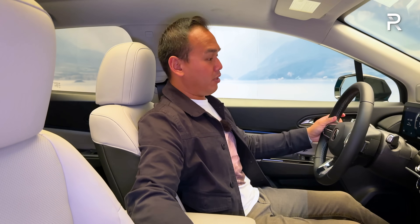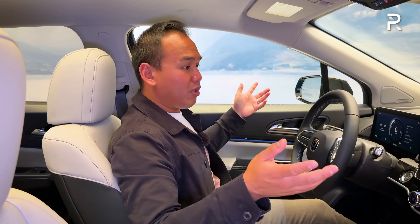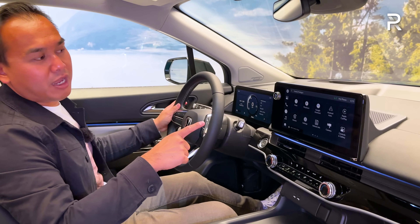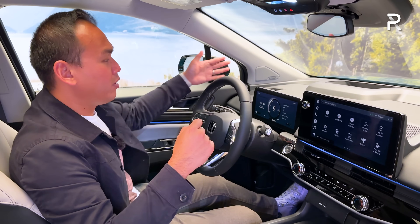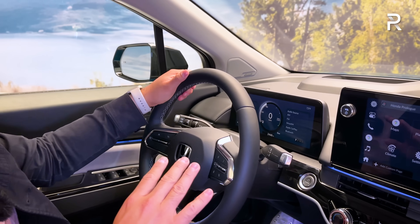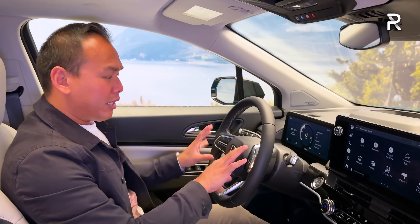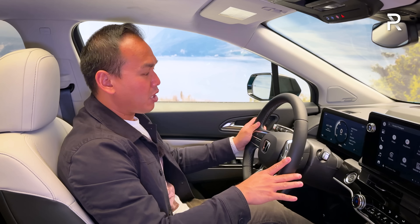This Elite trim is the most expensive and fully loaded version of the Prologue. You don't have to get the Elite to get the 11-inch display — you have an 11-inch touchscreen in the center. This is the first Honda SUV to have Google built into the infotainment software, similar to what we saw in the new Accord. There's also an 11-inch screen in the instrument panel, standard equipment on the EX and above trims. The steering wheel looks like a General Motors steering wheel but has the Honda logo.